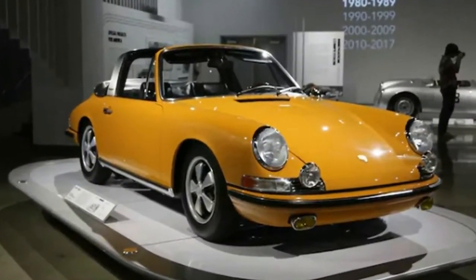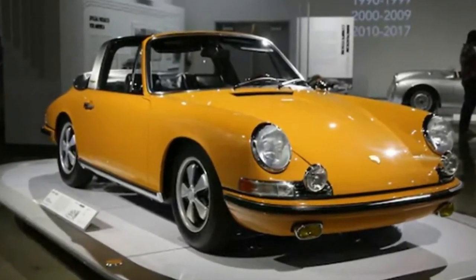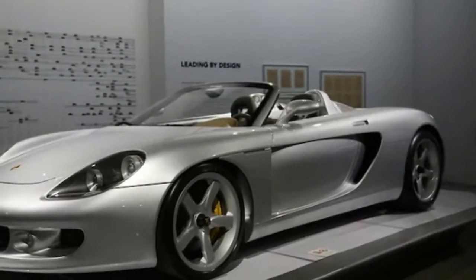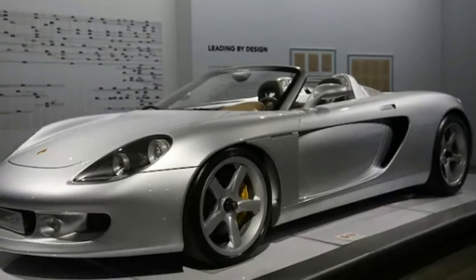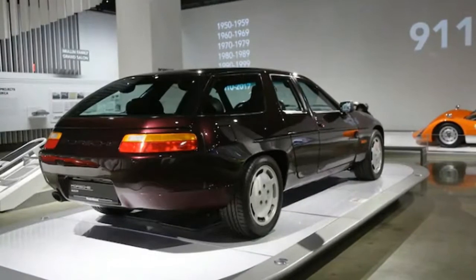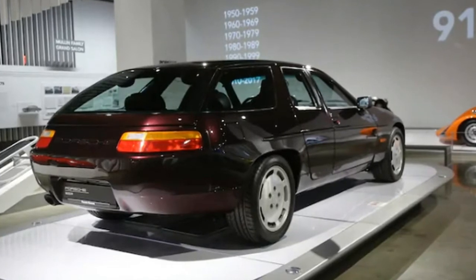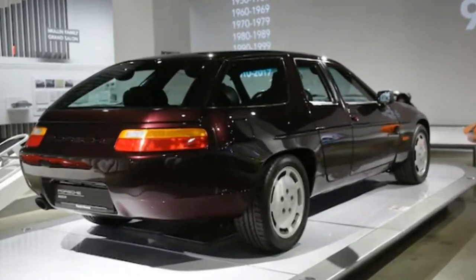6 incredible cars from the Peterson Museum's Porsche Effect exhibit. As part of the automaker's 70th anniversary blowout, Porsche teamed up with the venerable Peterson Museum for a large exhibit. Through 2018, visitors can take a breathtaking stroll through some of the brand's best moments, capturing a snapshot of what makes Porsche so special. We recently went behind the scenes before the exhibit opened, and picked out 6 not-to-miss cars from the Porsche Effect exhibit.